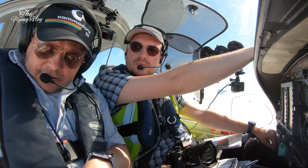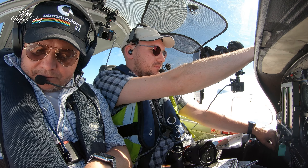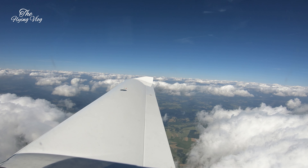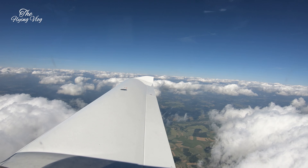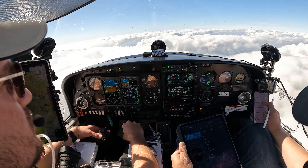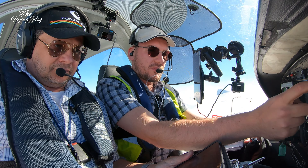Luxembourg approach, good afternoon, Golf Zulu Alpha November Yankee, with flight level 100, direct to NK. Hello, Luxembourg approach, identified, turn right 5 degrees — right turn, 327. Luxembourg 6 kg uniform, Luxembourg approach identified, information Romeo current, descent flight level 60. Descending flight level 60, 327. Luxembourg, descent flight level 80. Descending flight level 80, Luxembourg, 359.